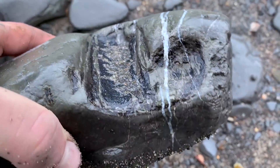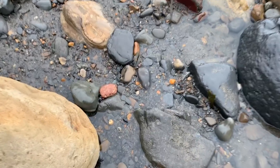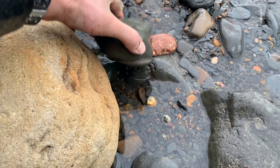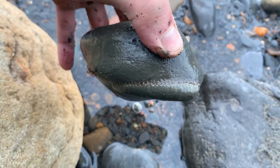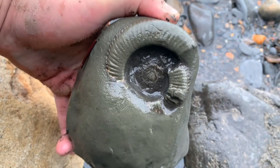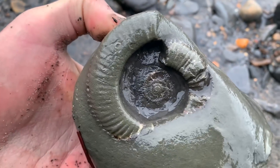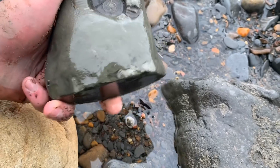Some fossilized wood there. There's another one sticking out the edge - let's see if it's all there. No, the center's gone, but it still looks quite nice though.